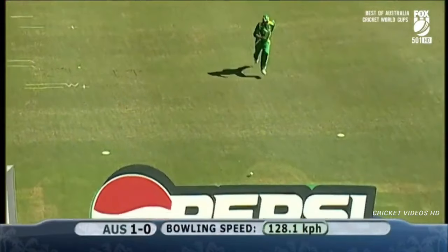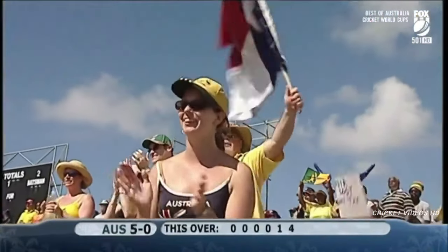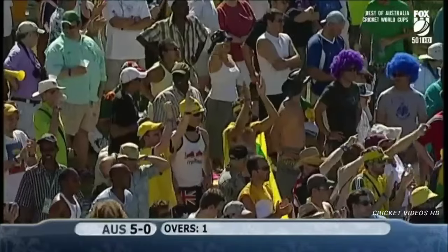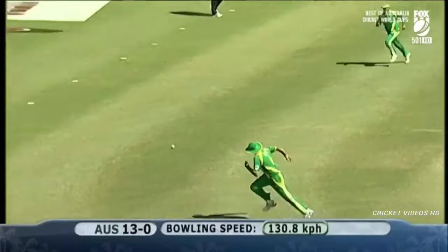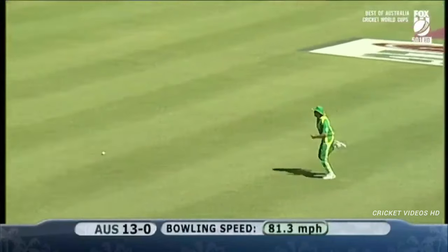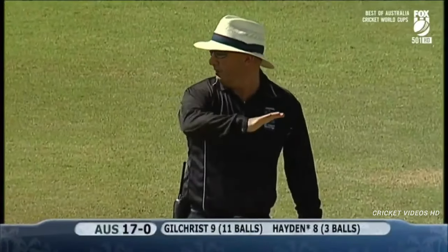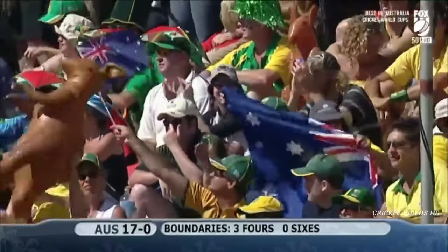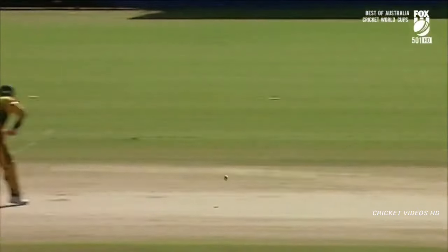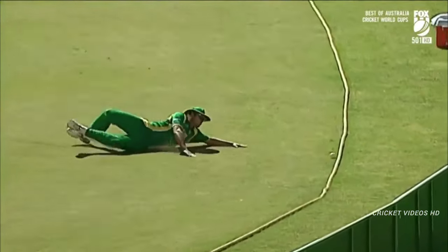Straight down the ground — Matthew Hayden gets off the mark. A big tall man who imposes himself. Australia are well placed, and there are more runs again. He's not trying to over-hit it — this is a chaser's wicket. Beautifully timed by Hayden, lovely timing and utilization of the pace of the ball. Just a little angle, making sure it hits the middle of the bat, and that's how fast the outfield is.